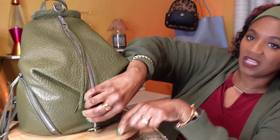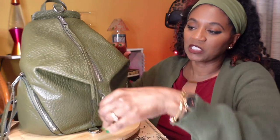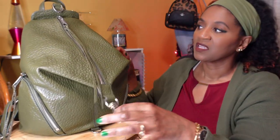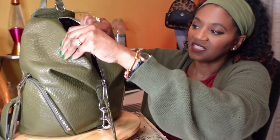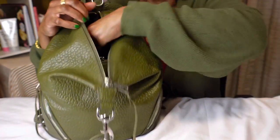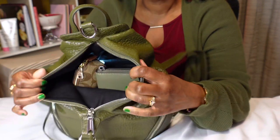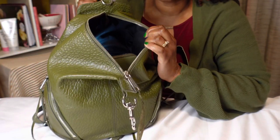This bag is kind of heavy. I'm going to unleash this clip right here so that it will make the opening a little bit bigger. Let's go inside. It's going to be very, very hard for me to show you guys what is on the inside. So here's an overview of what the inside looks like, and I'm just going to start pulling things out.